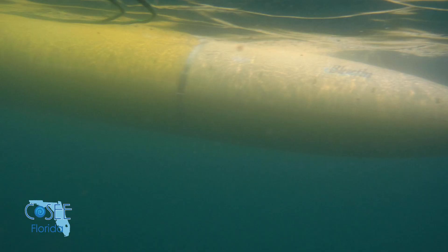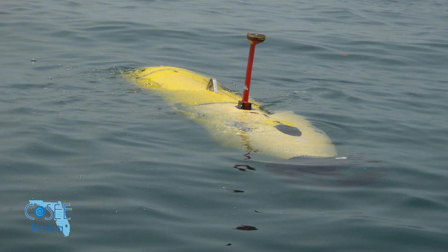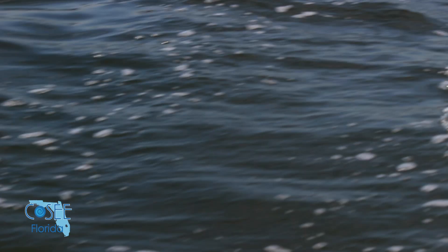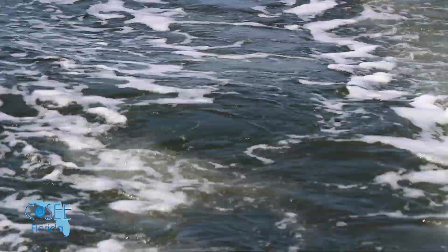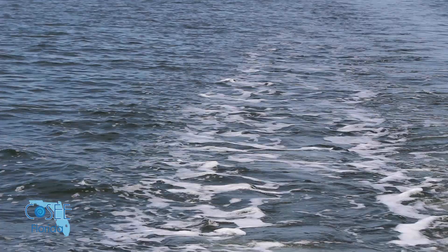We ran it in five feet of water in Indian River Lagoon. The one we lost was a mission where it was supposed to stay on the surface the whole entire time. We had changed some of our programming on it — it was supposed to go 100 yards south, take a left-hand turn, go 100 yards east, and stop. It did most of the mission, but at the last minute, it dove.